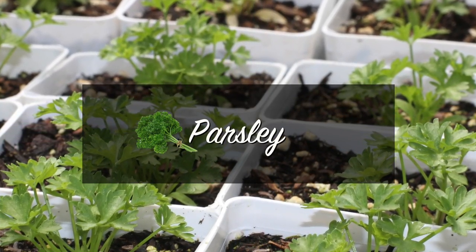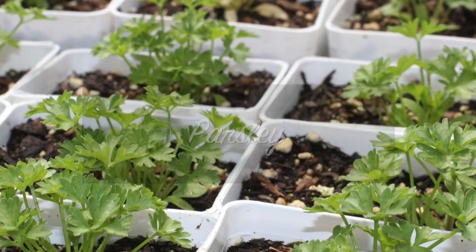The first herb we're going to discuss today is parsley. You know that old song Scarborough Fair — parsley, sage, rosemary, and thyme? Well, those are four of the five essential herbs we're going to talk about today. Let's go look at our first essential herb, parsley.